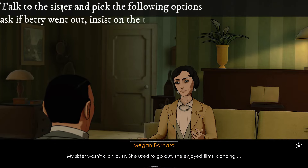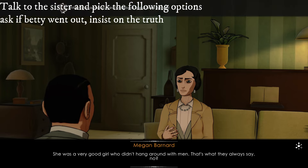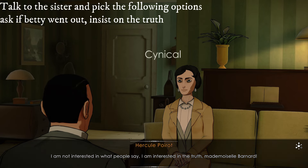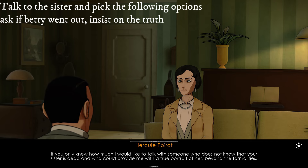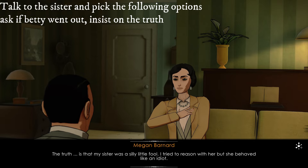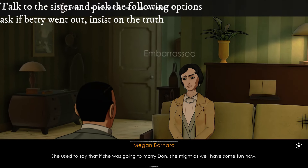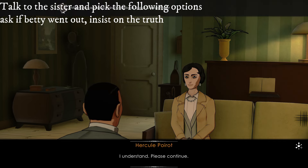My sister wasn't a child, sir — she used to go out. She enjoyed films, dancing. She was a very good girl who didn't hang around with men. I am not interested in what people say; I am interested in the truth, Mademoiselle Barnard. The truth is that my sister was a silly little fool. She used to say that if she was going to marry Don, she might as well have some fun now.